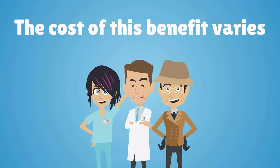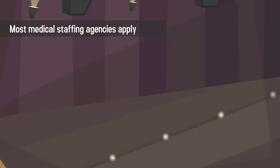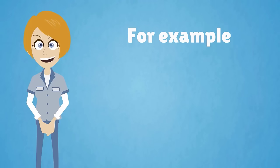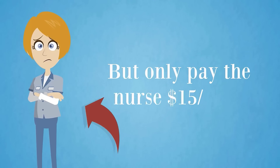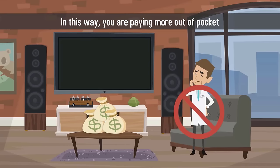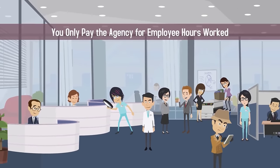The cost of this benefit varies by agency and practice type. Most medical staffing agencies apply a 25-75% markup to employee wages. For example, the agency might charge you $20 an hour for a temporary nurse, but only pay the nurse $15 an hour. In this way, you are paying more out-of-pocket, but never have to worry about extra fees or retainers. You only pay the agency for employee hours worked.